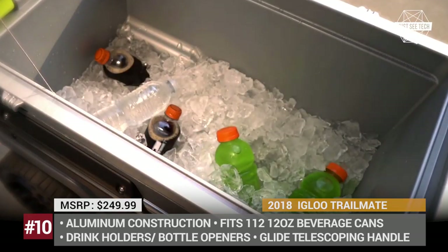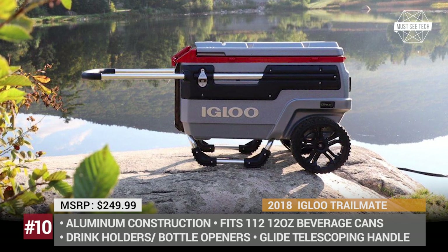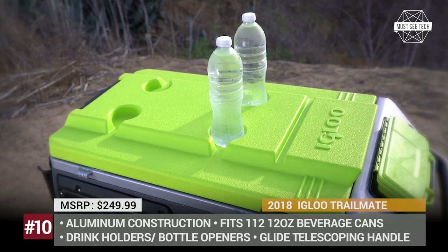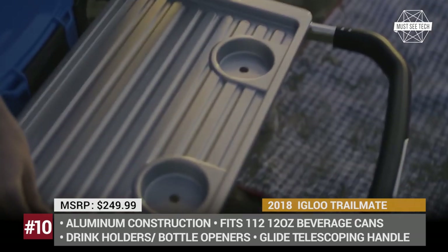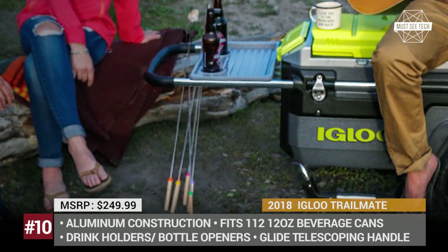The cooler also has a number of additional storage sections for mobile accessories, keys and other essentials. The insulated body and lid of the main compartment allow for up to 4 days of ice retention using Ultratherm technology. Finally, it comes with integrated drink holders, a butler tray and 2 bottle openers.